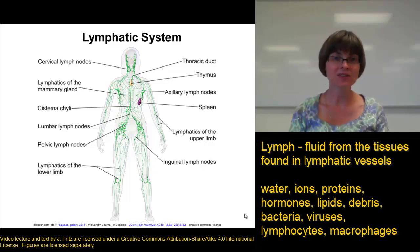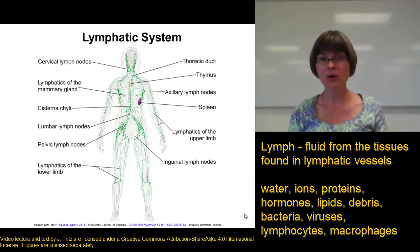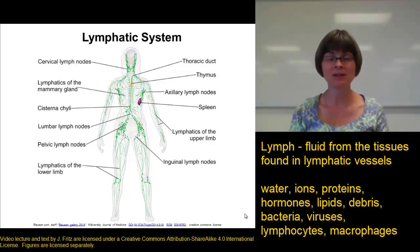The lymph also contains lots of cells like lymphocytes and macrophages, as well as debris, foreign material, and microorganisms that have all been swept up out of the tissue fluid. We find all those things — the good and the bad — all mixed up in the lymph.